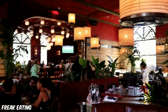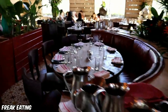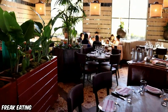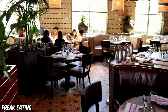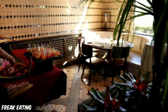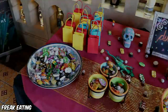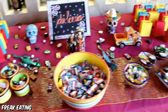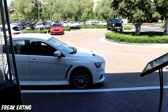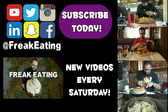I enjoyed eating here, and I'm sure you will too. Thank you for checking out this very different style of video here on Freak Eating. I hope you enjoyed it as much as I enjoyed making it. Hit that like button and I'll see you all in the next one. Until we eat again, stay in school, don't do drugs, and eat like a freak.